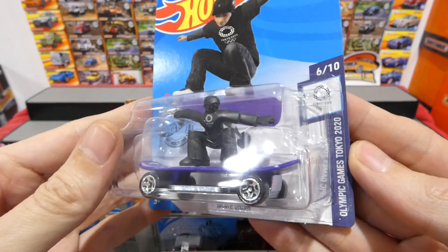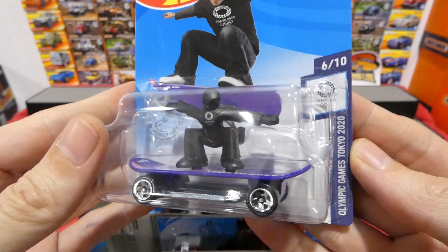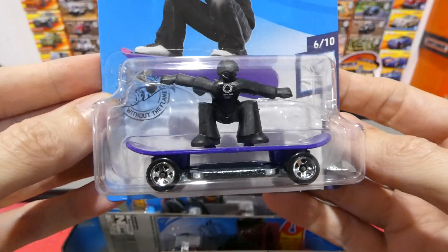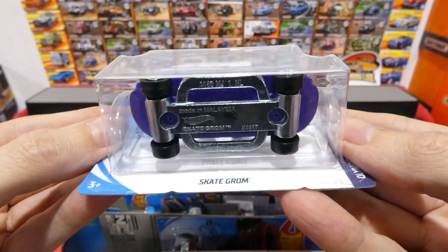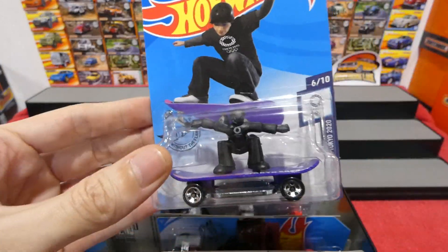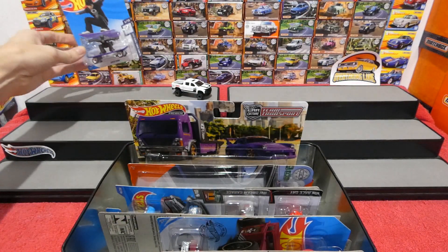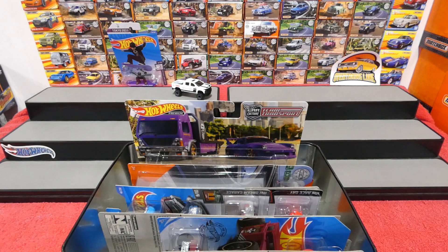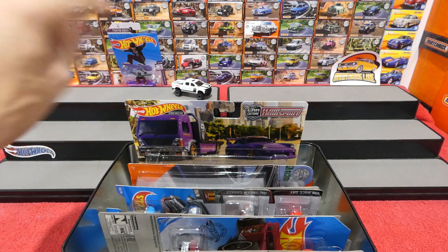The Skate Grom from the Olympic Games Tokyo 2020. I'm only collecting these because they will be a future collectible as the 2020 Olympics are no longer happening. I'm not going to open that one because I'm trying to collect the whole set.